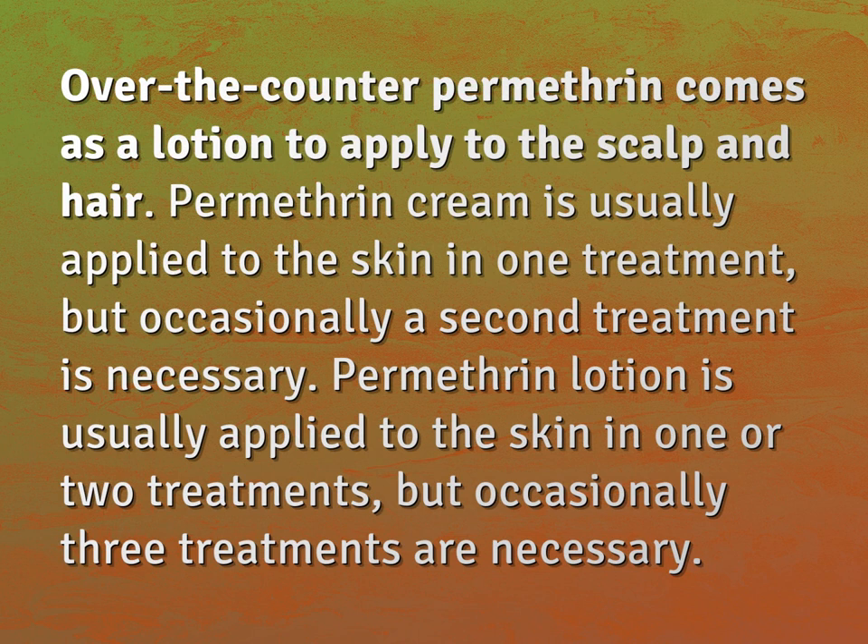Permethrin cream is usually applied to the skin in one treatment, but occasionally a second treatment is necessary. Permethrin lotion is usually applied to the skin in one or two treatments, but occasionally three treatments are necessary.